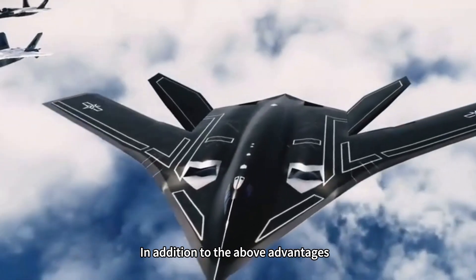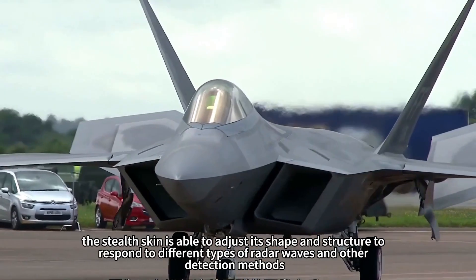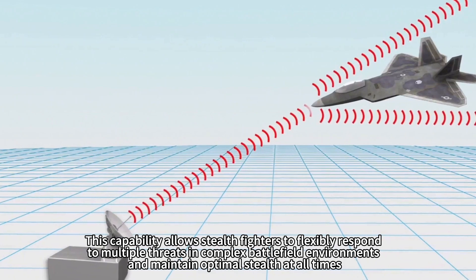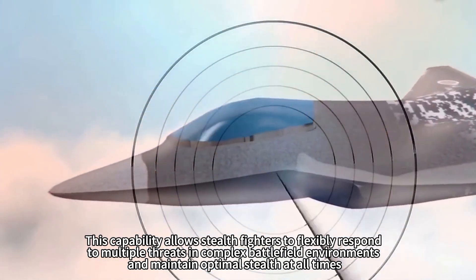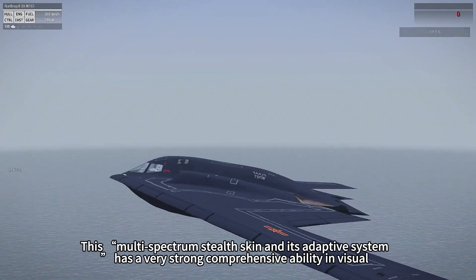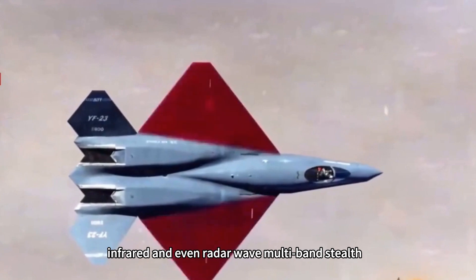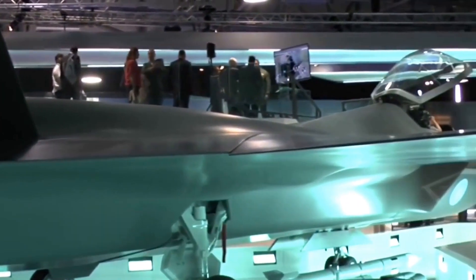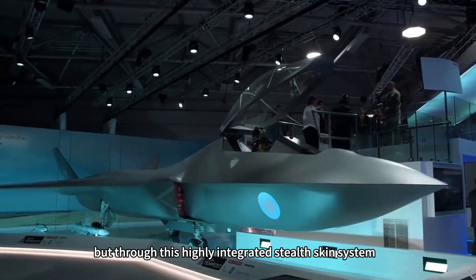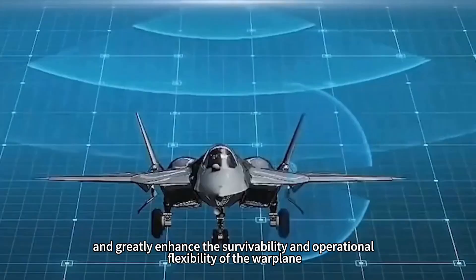In addition, NPU's stealth skin is also self-adaptive. Based on changes in the battlefield environment, the stealth skin is able to adjust its shape and structure to respond to different types of radar waves and other detection methods. This capability allows stealth fighters to flexibly respond to multiple threats in complex battlefield environments and maintain optimal stealth at all times. This multi-spectral stealth skin and its adaptive system has very strong comprehensive ability in visual, infrared, and radar wave multiband stealth. If successfully put into use, China's sixth-generation aircraft may no longer rely on traditional wave-absorbing coatings, but instead use this highly integrated stealth skin system to maintain stealth effect in different frequency bands, greatly enhancing survivability and operational flexibility.